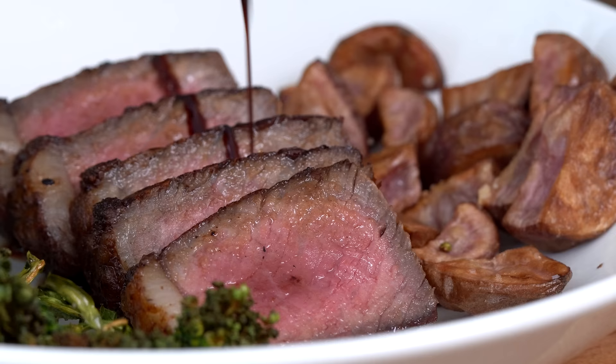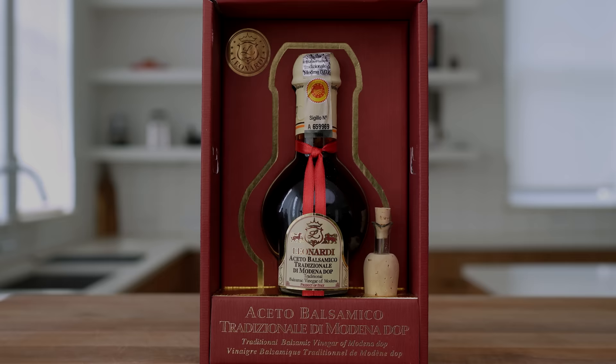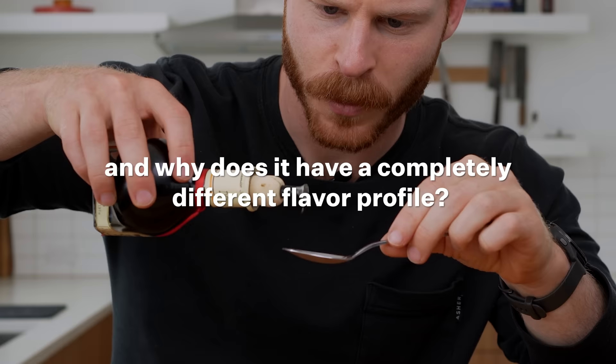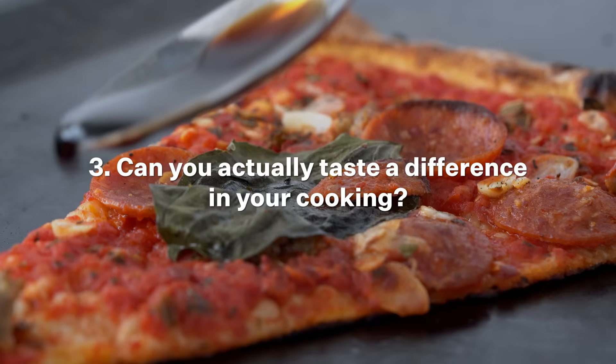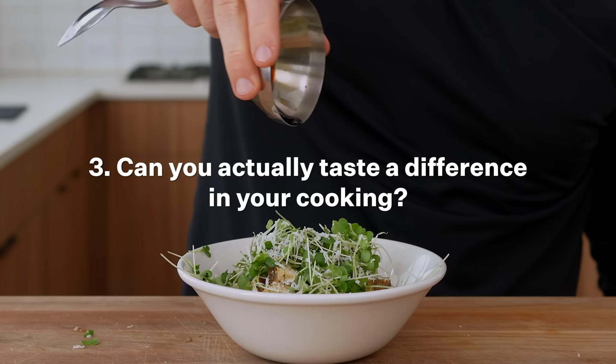So here are a couple of questions we need to figure out. First, what makes real balsamic vinegar so expensive, and why does it have a completely different flavor profile? Two, what actually is the difference between authentic balsamic and the typical varieties found at the grocery store? And lastly, three, can you actually taste a difference in your cooking?